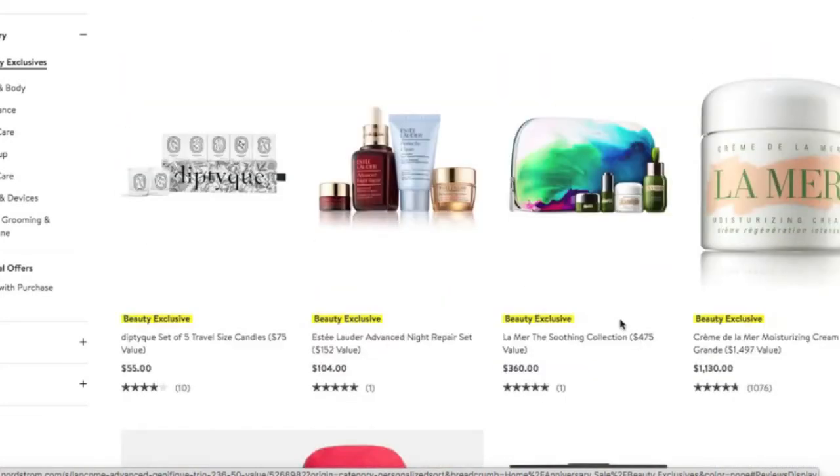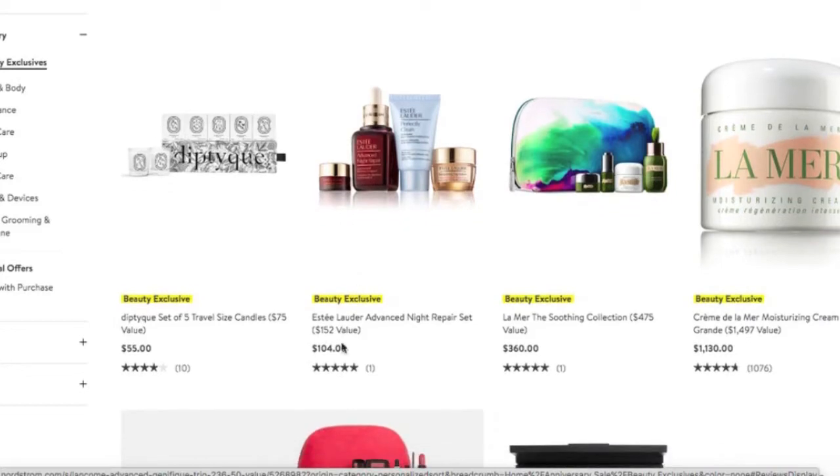There's some more La Mer if you're interested. Estee Lauder Advanced Night Repair — I have tried that particular product before and no complaints. It's not necessarily memorable in my mind only because it's been a while, but I think it did its job. Estee Lauder is a solid skincare line, and for a savings of roughly $50 you're getting all these items, so this might be a nice purchase.